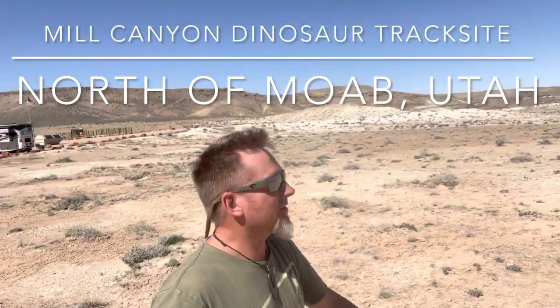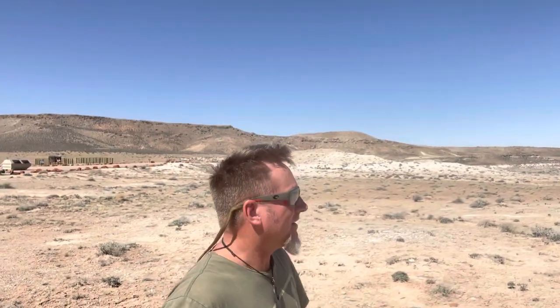What, another dinosaur track video? Yes! Because this is a spot I've wanted to come to for a long time. It's a track that I've heard about for years. I never actually came here, so this is my first time checking it out.